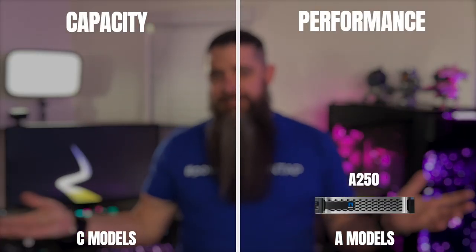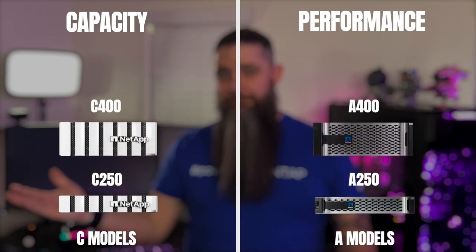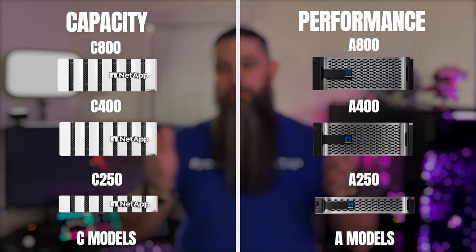But wait, there's more. We thought, why stop there? Why can't every tier have a QLC capacity flash cousin? Just like the A250 and the C250, there's now an A400 and a C400, as well as the A800 and the C800, with the core differentiator being TLC performance flash versus QLC capacity flash.